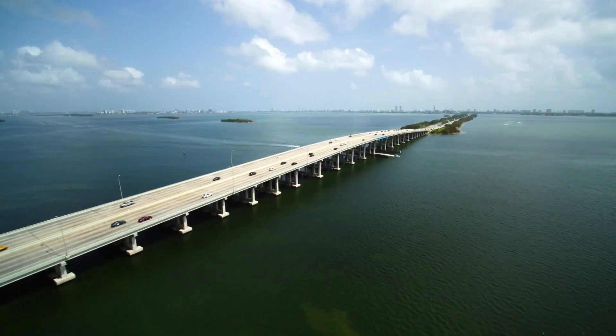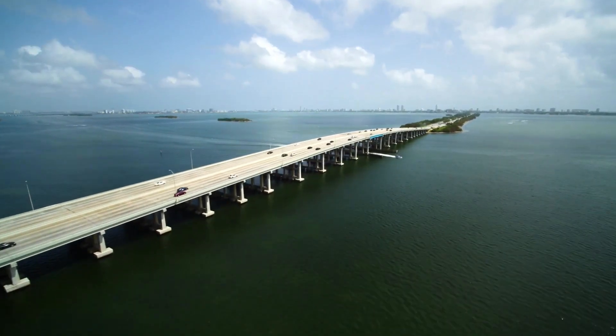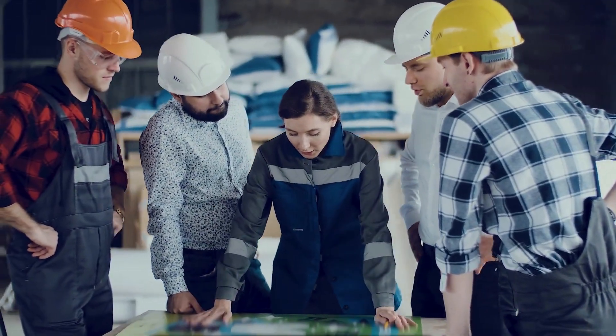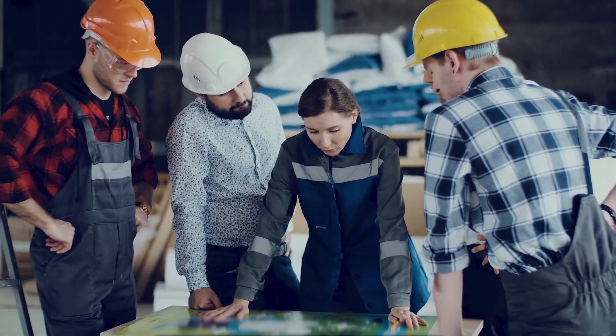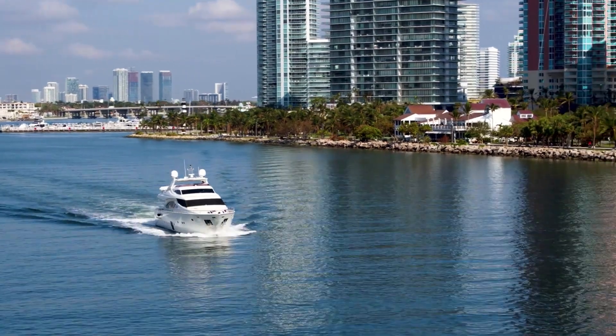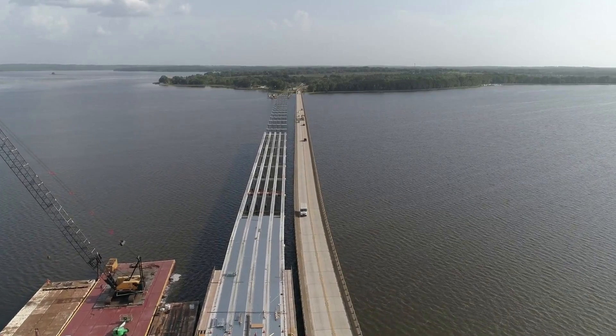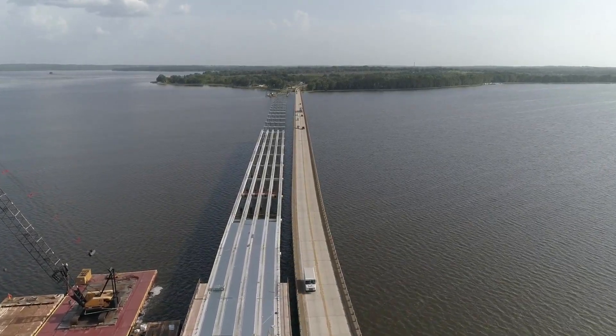The bridge has a clearance of 65 feet so maritime traffic may pass through. Number six: it was once one of the longest bridges in the world and is still the longest in the Florida Keys. Number seven: bridge construction faced several geographical difficulties, including miles of open water separating mainland Florida from the Keys islands, swamps, and hazardous creatures.